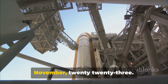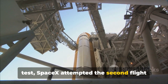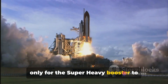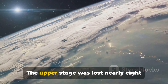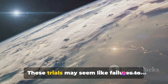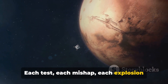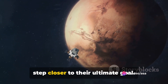Fast forward to the 18th of November 2023. Armed with lessons from the previous test, SpaceX attempted the second flight test of Starship. The moment was filled with anticipation as the vehicle achieved stage separation, only for the Super Heavy booster to explode roughly 30 seconds later due to multiple engine failures during its boost-back burn. The upper stage was lost nearly eight minutes after launch, missing its mark of reaching orbit. These trials may seem like failures to some, but for SpaceX they are stepping stones towards success — each test, each mishap, each explosion serves a purpose, shedding light on areas of improvement and bringing SpaceX one step closer to their ultimate goal.